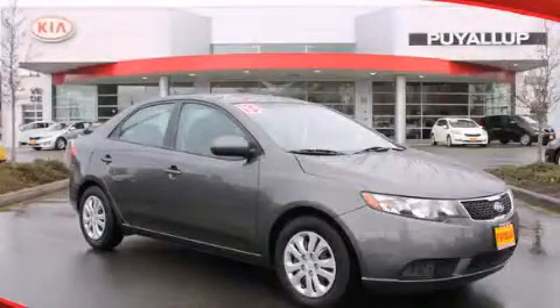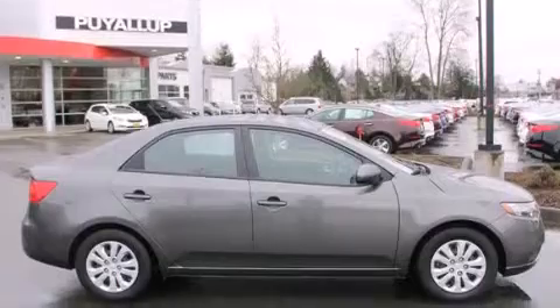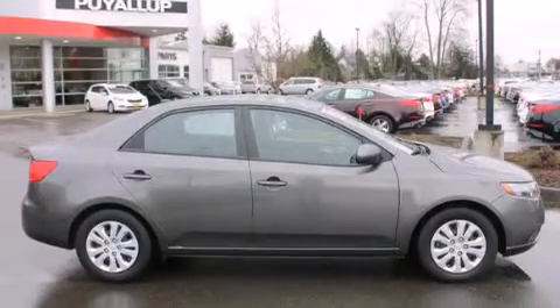This is a 2013 Kia Forte. It has a 2.0 liter, 4-cylinder engine, and a 6-speed automatic transmission.